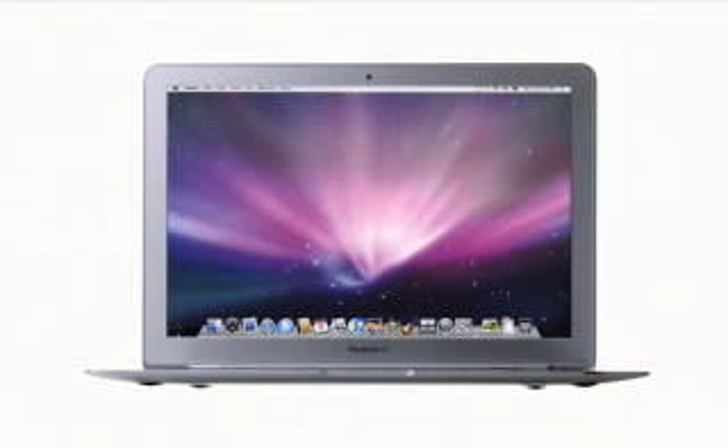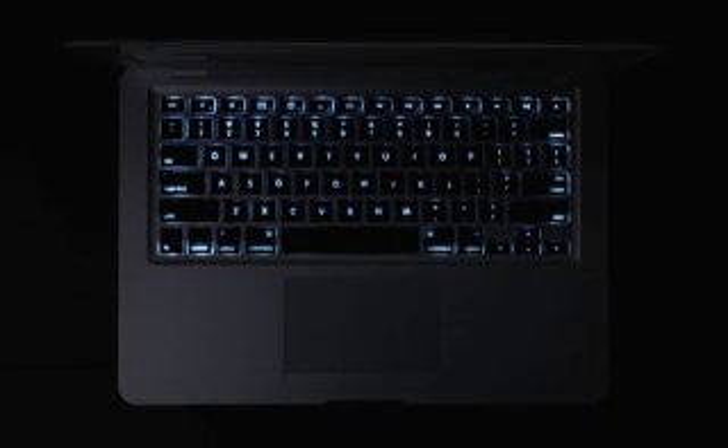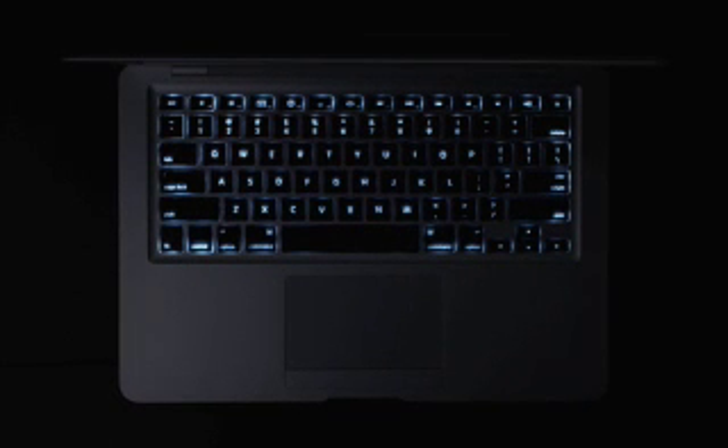Unlike ordinary ultra-portables that have small cramped keyboards, MacBook Air has a full-size keyboard that's a pleasure to type on. And it's backlit. Just like with our MacBook Pro, when a decrease in ambient light is detected, the keyboard automatically illuminates from behind. This is especially useful if you're working on an airplane or taking presentation notes in a darkened conference room.